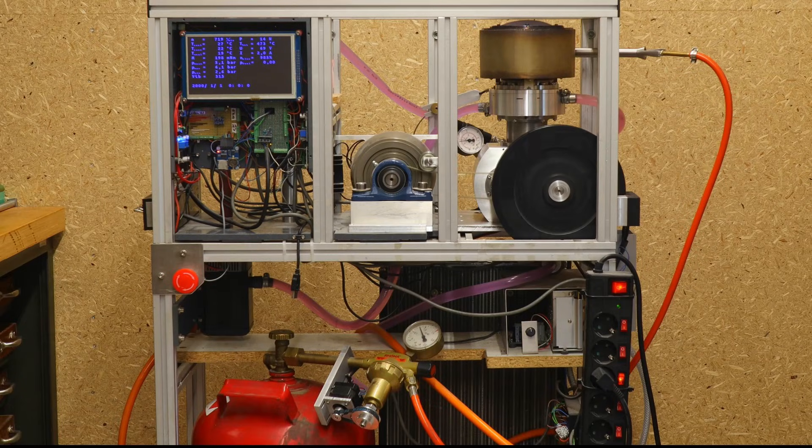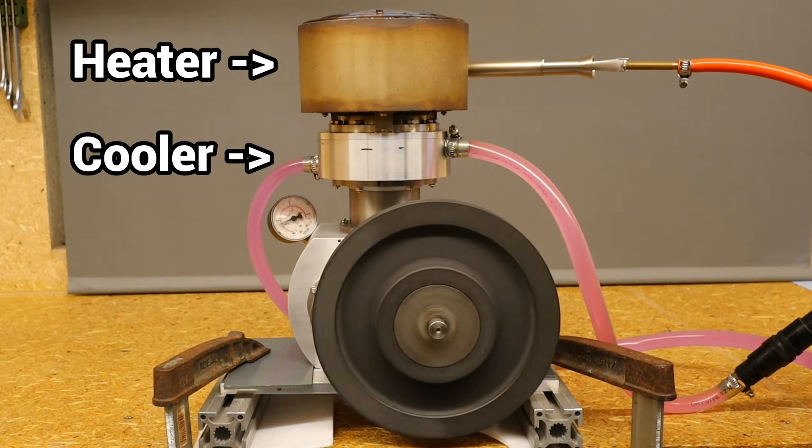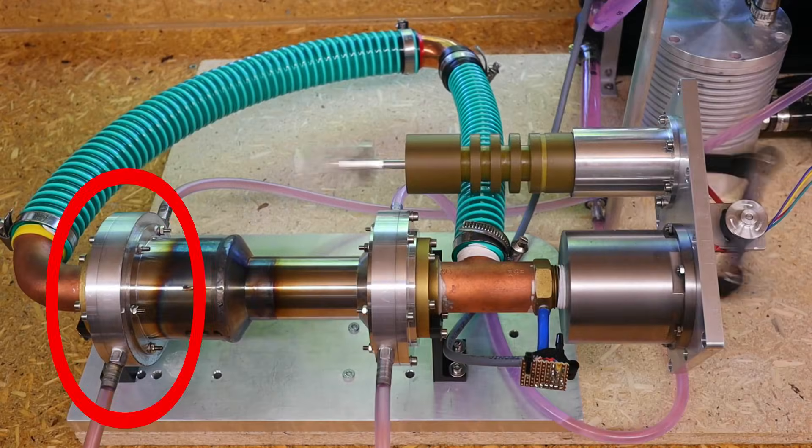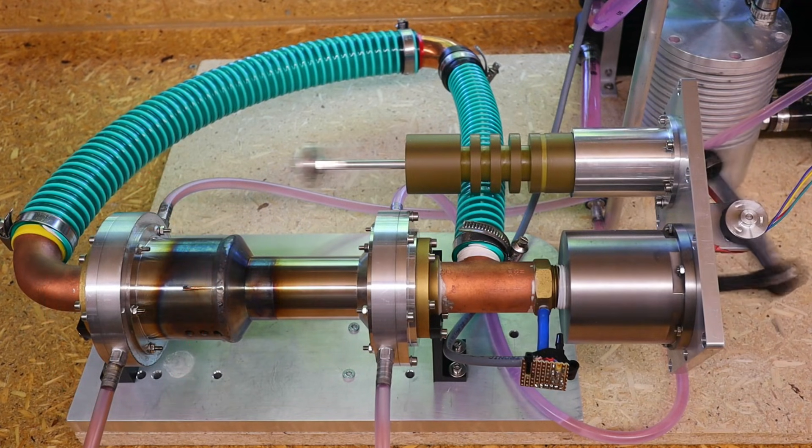Thanks to my many Stirling engines, some of which are very powerful, I have learned the importance of getting as much heat as possible into the engine in the heater, and as much heat as possible out of the engine in the cooler. There is much potential for improvement in the main cooler of my Thermoacoustic Stirling engine, which is obviously undersized.